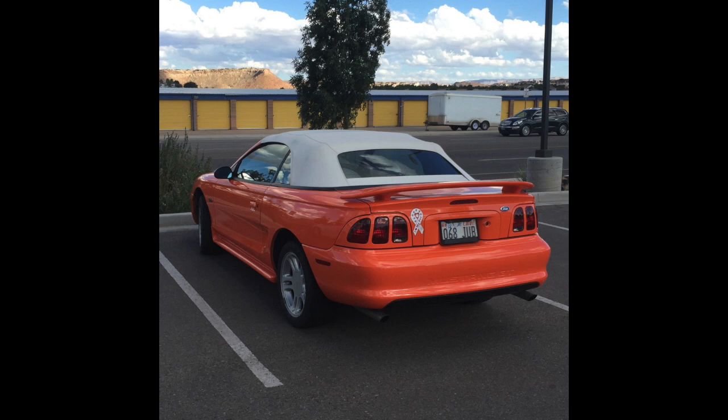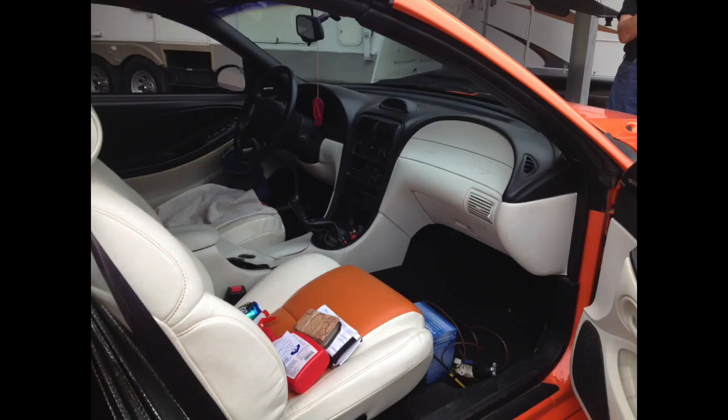The car showed up in my neighborhood growing up, parked down at the bottom of the street. My brother and I would ride our bikes down to take a look at it and realized it was a pretty cool car. It was a five-speed, and interestingly enough, it had white leather seats.